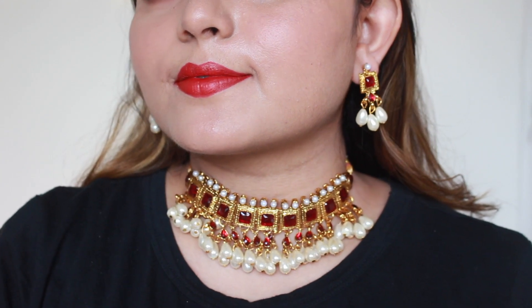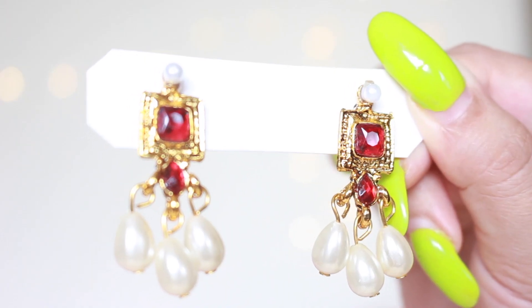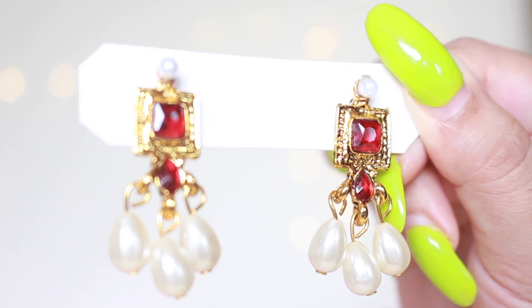It screams tradition and I think I'm going to be wearing it a lot with my western as well as my Indian clothes. It's a perfect fit for the wedding season and I'm really very happy with the quality. The neck piece comes along with these earrings — they also have a pearl dangler and a stone in the middle. It feels quite heavy and I'm absolutely loving the work and quality of it.